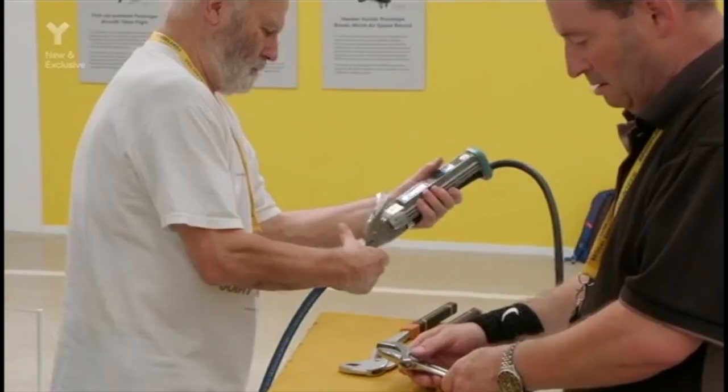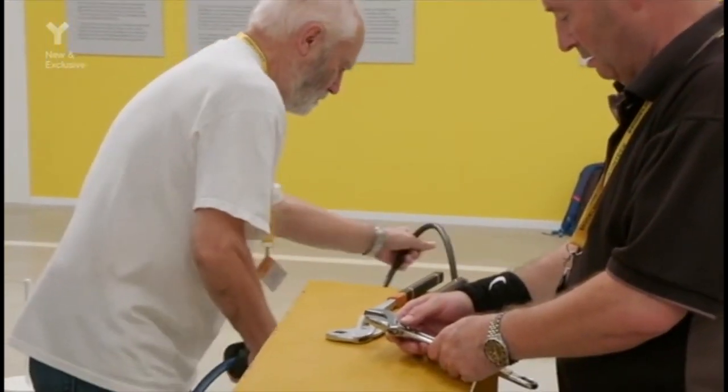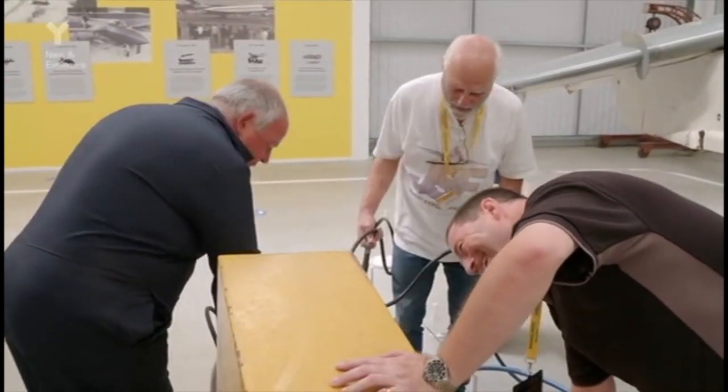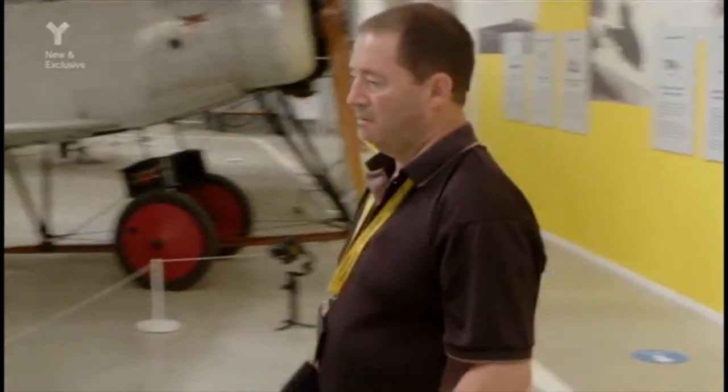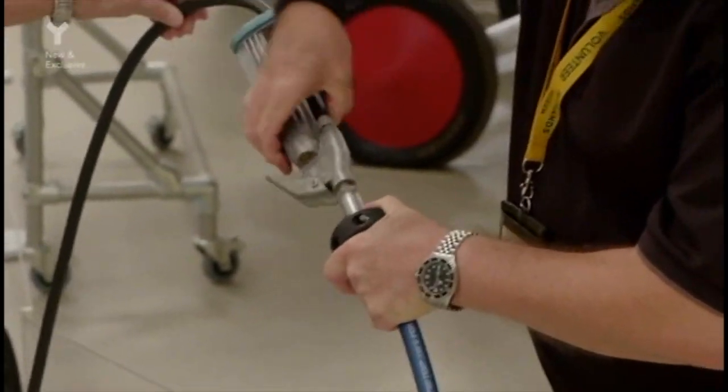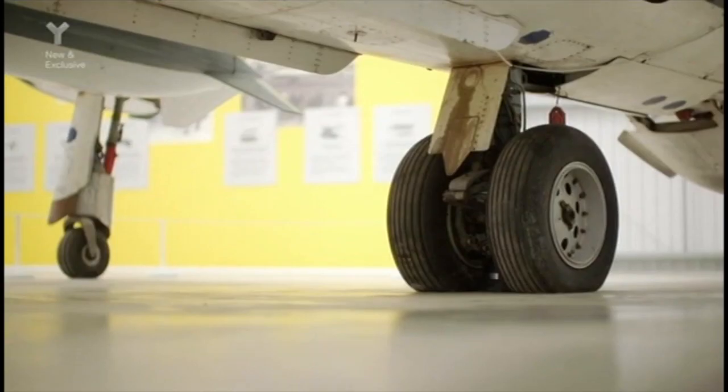Every Christmas my parents would get me Airfix kits — coming to Brooklands you're just scaling it up a little bit. My father was an officer in the Navy, he flew aircraft and helicopters. From a very early age I had the noise of aircraft and helicopters around me. I love the noise, I love the smell, and when I saw the opportunity to get involved and get hands-on with aircraft at Brooklands, I leapt at the chance.